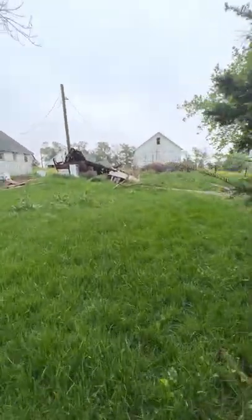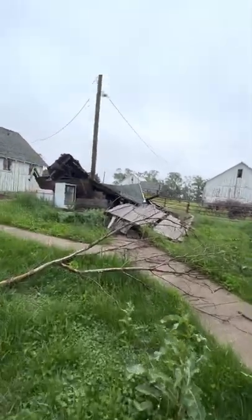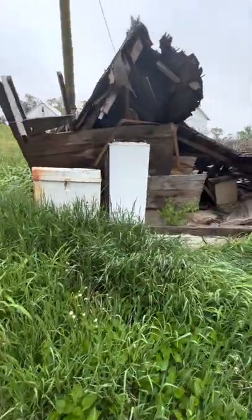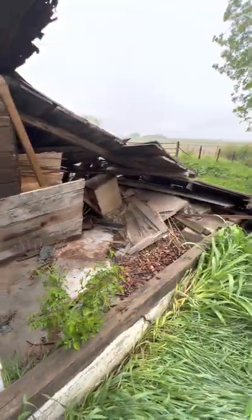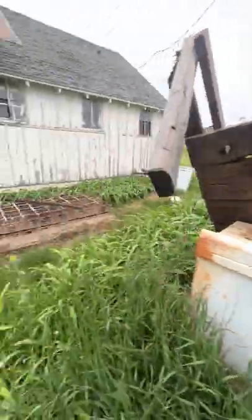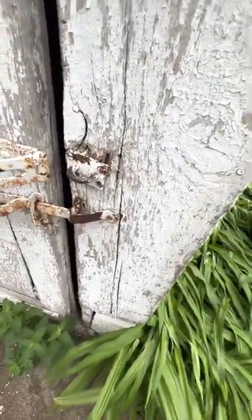I'm wearing sandals. Look at all this. It's been raining non-stop and I'm wearing sandals — my feet are cold and wet. Look at all this. Check out the whole Maytag washer. Look at the old stuff. The dryer — that's a big dryer. Here's the back of the house. Office chair.